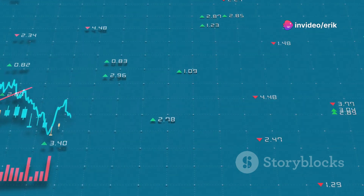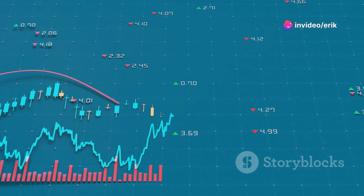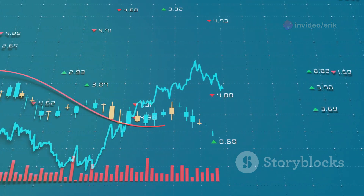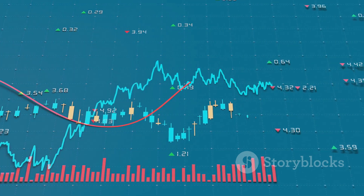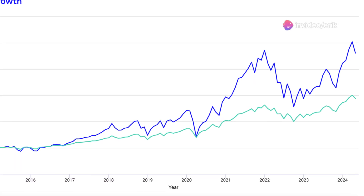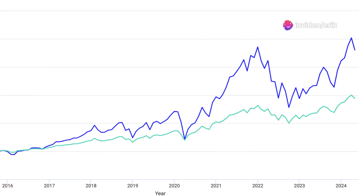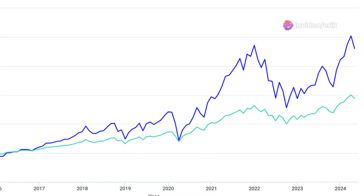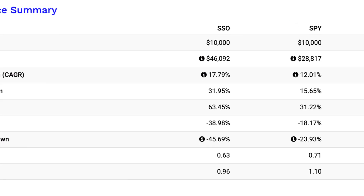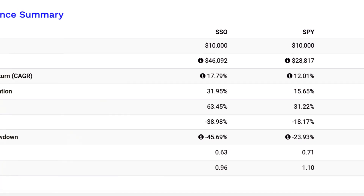Yet SSO plummeted to minus 38.98% in its worst year. On the other hand, Fidelity Select Semiconductors, or FCLX, also showcases significant fluctuations, with a standard deviation of 28.31%. It reached a remarkable high of 78.14% in its best year, but faced a steep decline of minus 35.18% in its worst year. While FCLX shows promising highs, it also risks steep lows. Next, let's measure how each fund manages these risks.